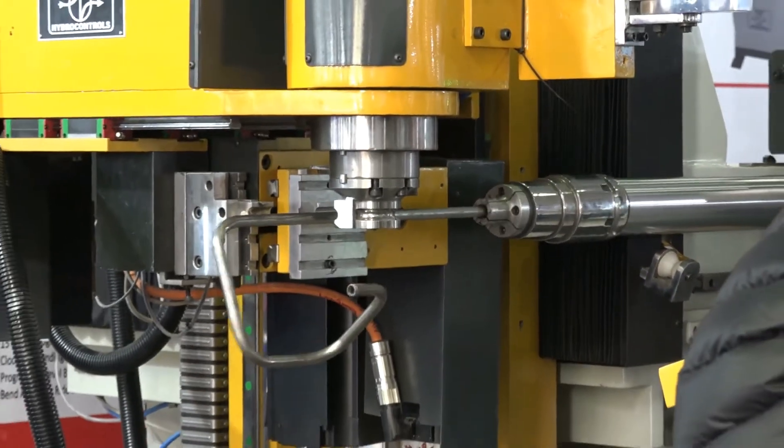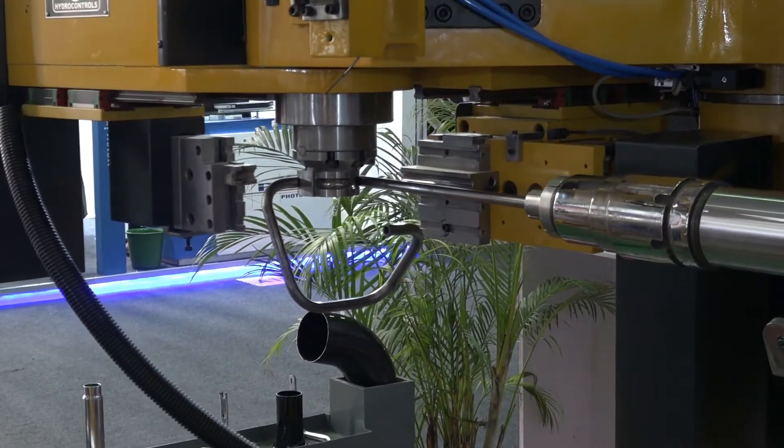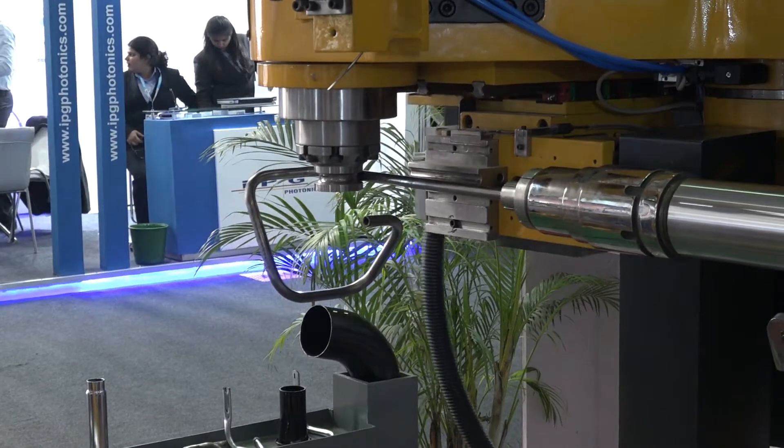Products like auto components and aerospace components are very critical in nature. Those problems can be addressed by using this machine.